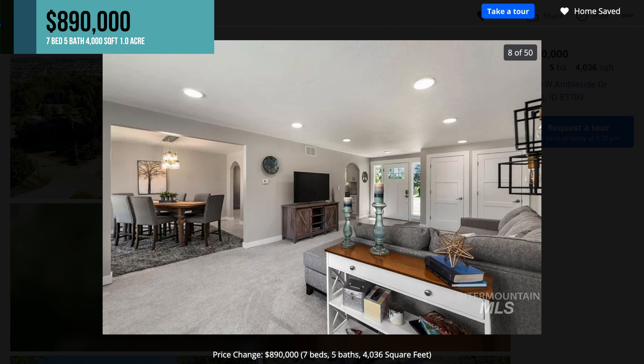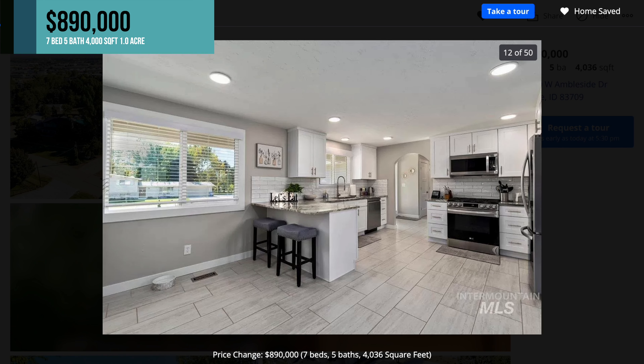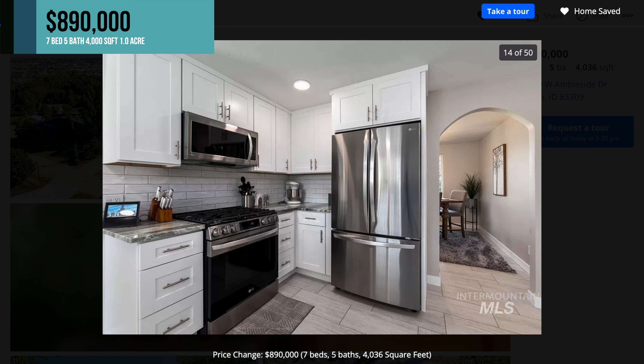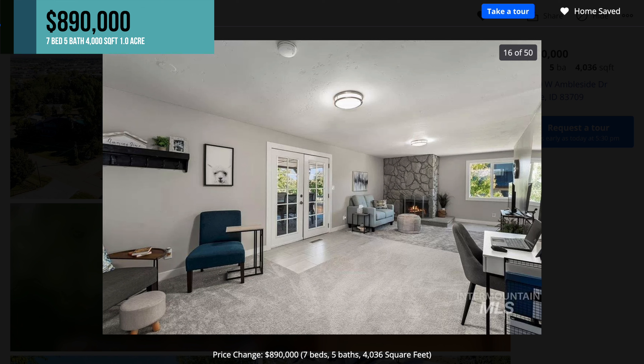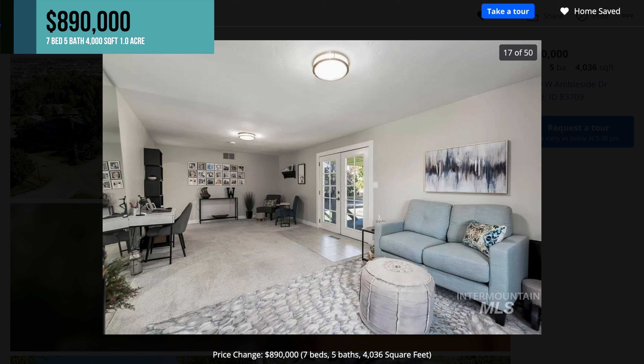It looks like it's been renovated fairly recently. You have a beautiful kitchen with nice appliances, an awesome stove, dishwasher, and a great bar stool area. In this South Meridian area, it's a great place to live. You have easy access to the airport just east of where this home is located, and access to the Y where the interstate intersects going into downtown Boise or heading west towards Nampa and Meridian.